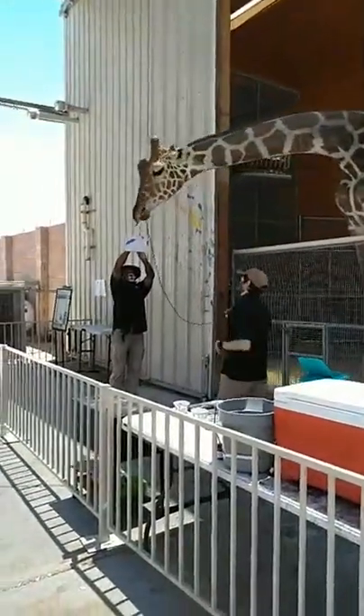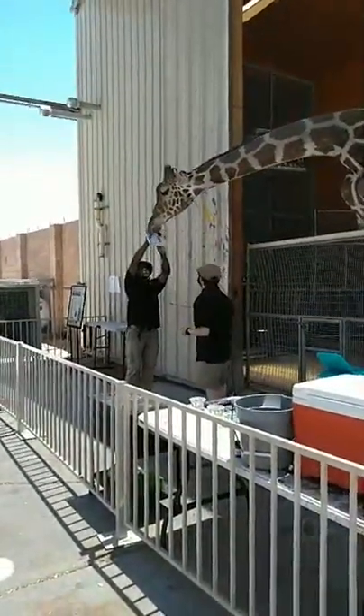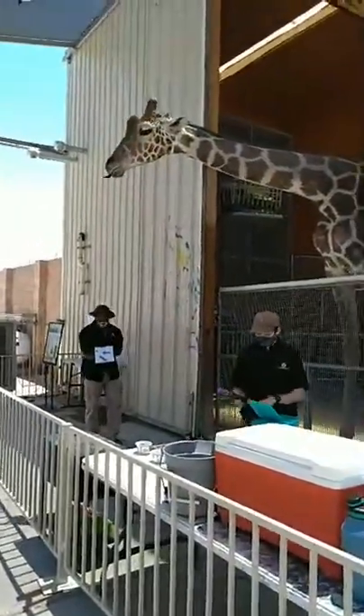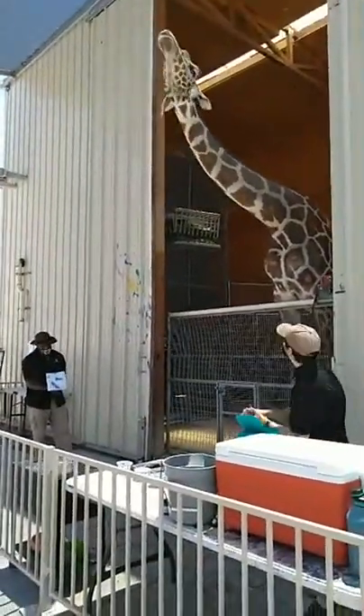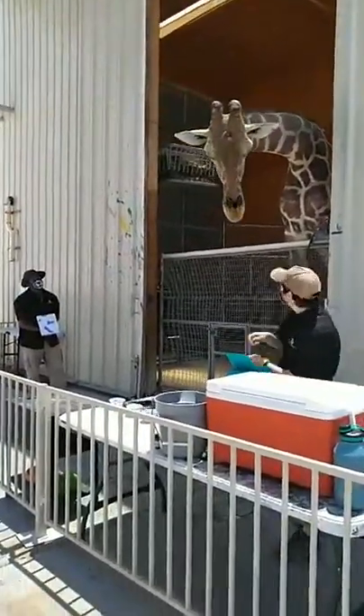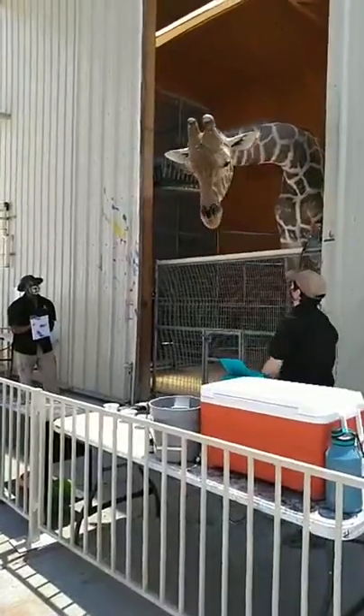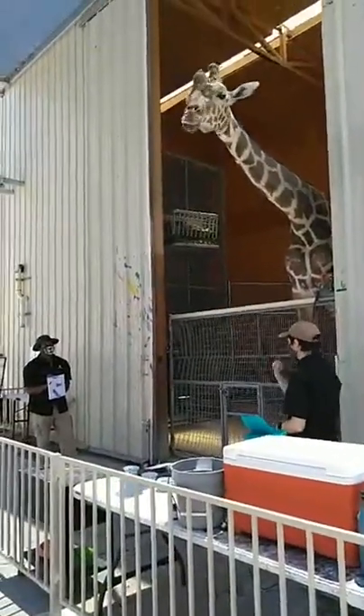That super long tongue of his grows about one inch per foot of height. Since he is about 16 feet tall, that means his tongue is about 16 inches long. He just hit a dot that time.